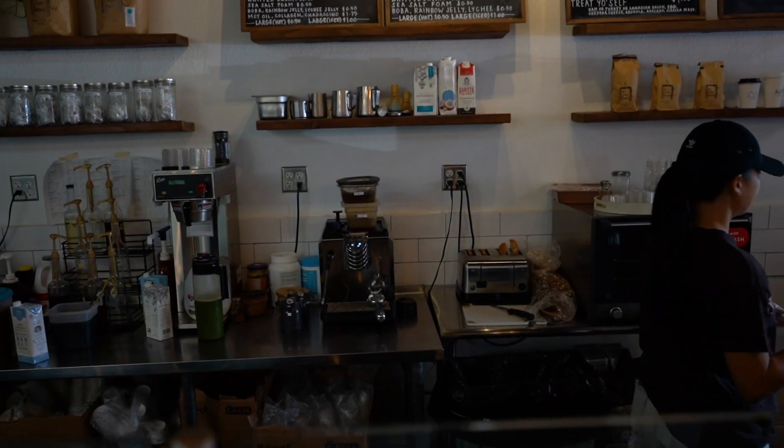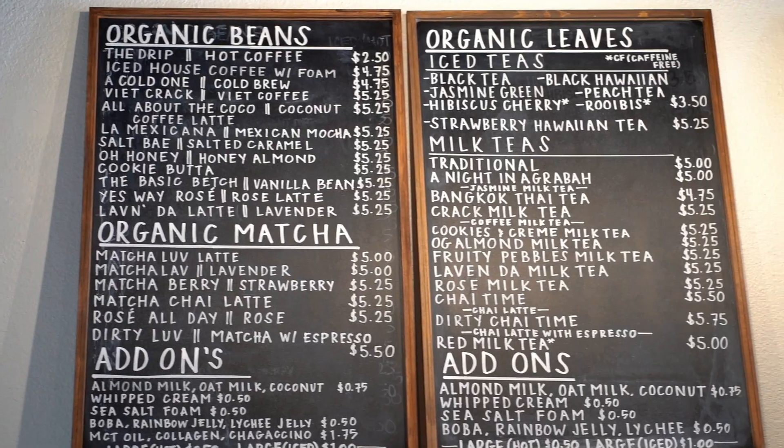They also have a Chaga Chino, and actually let's go look at their menu so you can take a look at what they have. They even have some baked goods. Let's go check it out.